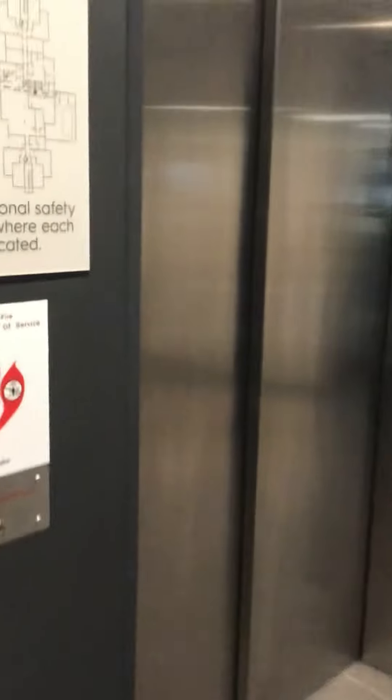These are the brand new elevators of the TownPlace Suites by Marriott, Sidney, Ohio. These are Schindler 3300s.